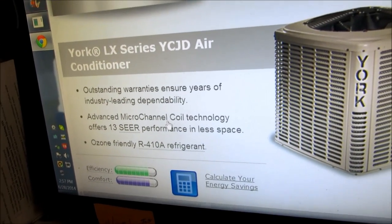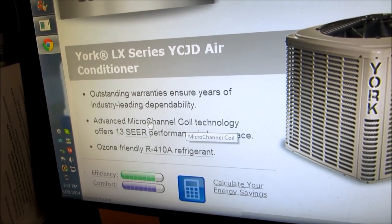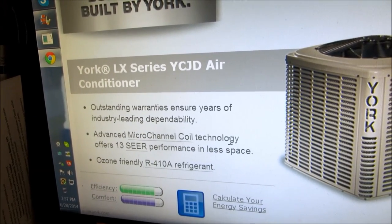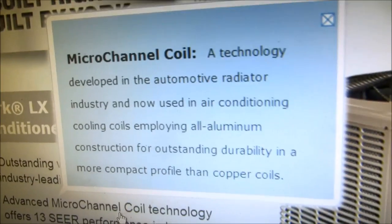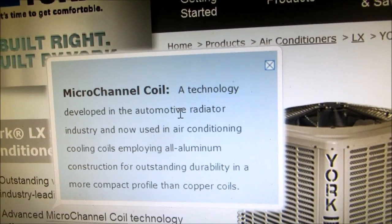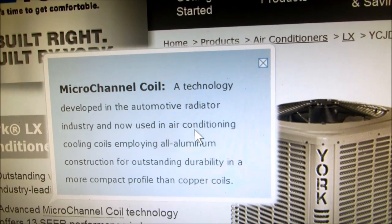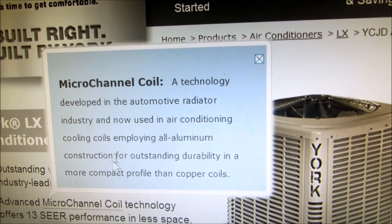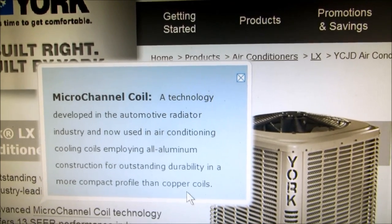Alright guys, we're going to talk about this micro channel coil technology. What is it? Where did it come from? What is it all about? Let's click on it. Micro channel coil technology. This is what it is: technology developed in the automotive radiator industry, now used in air conditioning cooling coils, employing all-aluminum construction with outstanding durability in a more compact profile than copper coils.